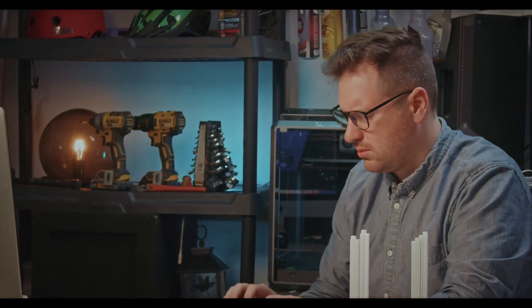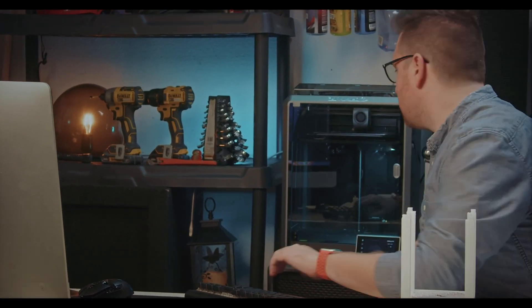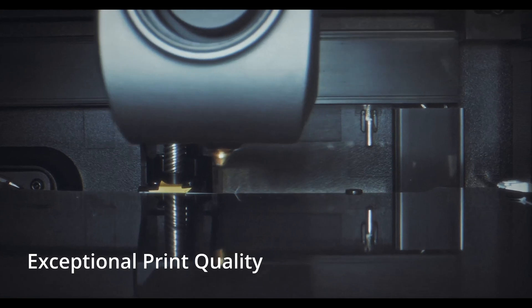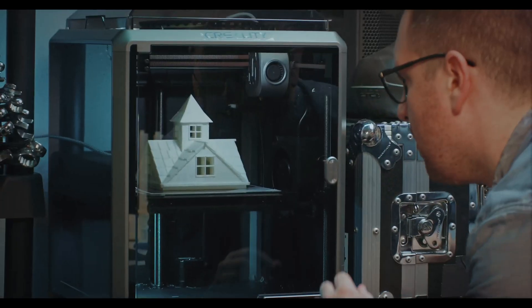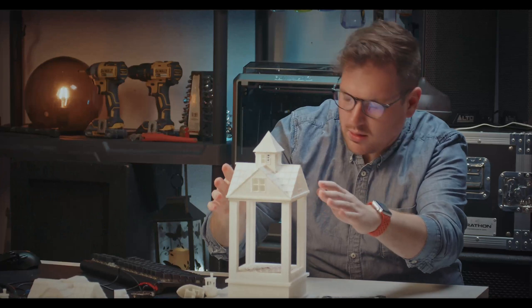Whether you're designing practical solutions or exploring artistic ventures, the possibilities are limitless. Its robust die-cast aluminum alloy frame, both top and bottom, lets you maintain exceptional print quality throughout your high-speed prints. And with hands-free auto-leveling, an array of strain sensors embedded in the heat bed ensure accurate leveling, effortlessly creating a smooth printing experience.